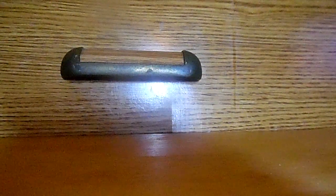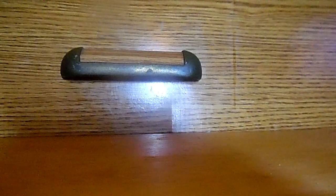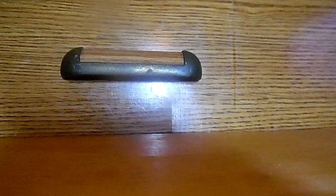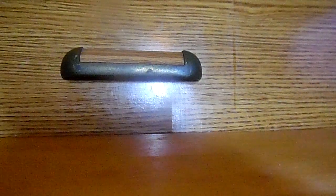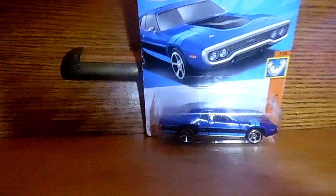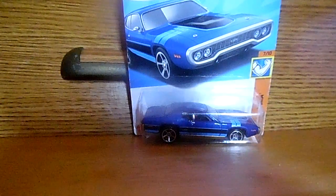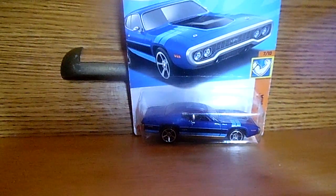That was a sweet car. Now let's get on to the next car. The next car I'll be moving on to is a '71 Plymouth GTX in blue. Yes, a '71 Plymouth GTX. Check it out. I love the details on that Plymouth GTX — it's such a sweet casting. I love this casting. That is that car.